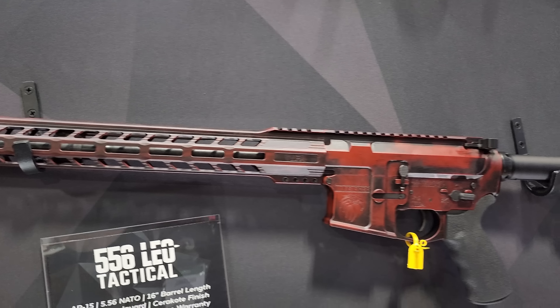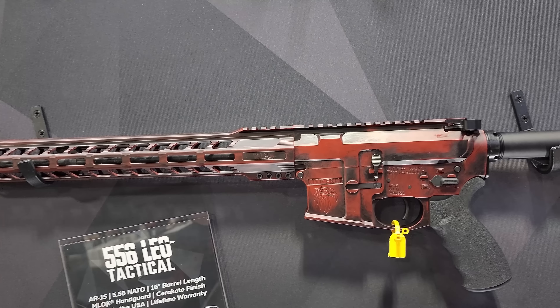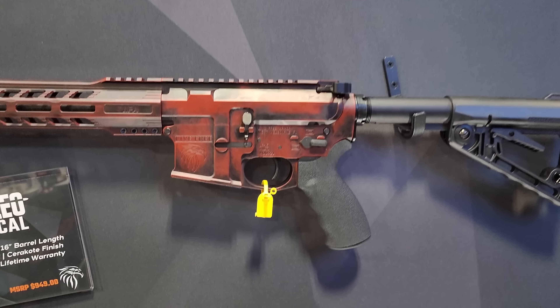Then we drop down to our Battle Lite. This is an all-billet also in 5.56 at $649. It comes in five different colors of Cerakote, and you get to pick which one you want.